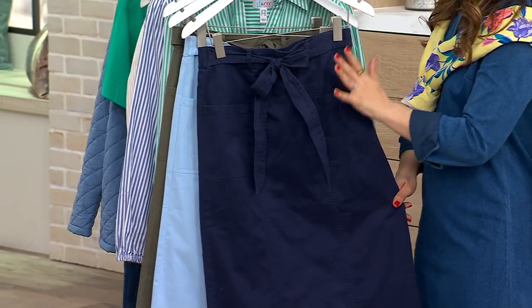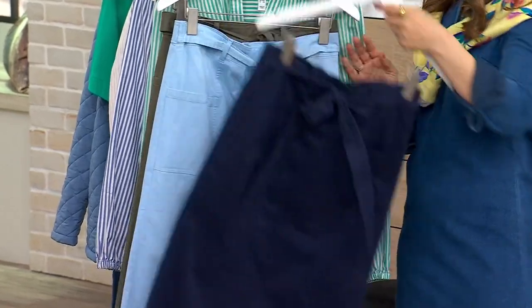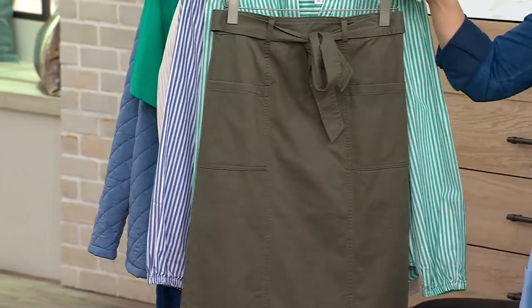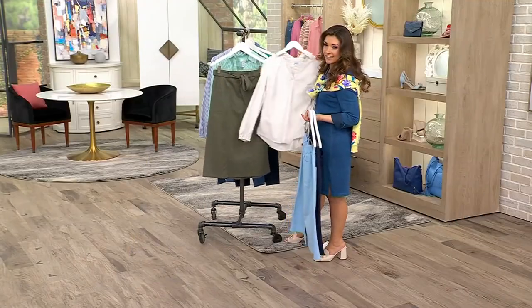You can tie or untie the belt, whatever you'd like to do. The belt looks really cute. Here's the navy. I also have a beautiful pale blue, and then I have it in that really cute olive — and if you got the sand, look how pretty these are together. Isn't that cute?